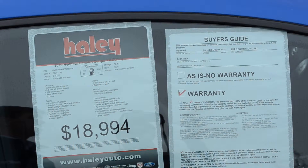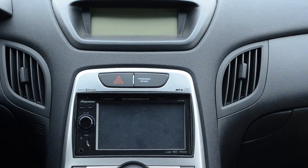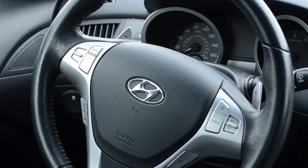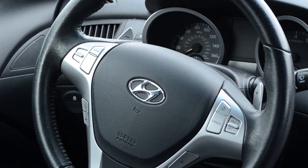Here are some of the detailed features on this Hyundai Genesis. This vehicle is equipped with ebony leather seats. It features a Pioneer stereo system with digital touchscreen display. And at the steering wheel, it features audio controls, cruise controls, Bluetooth, and paddle shifters for manual mode driving.